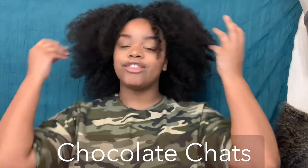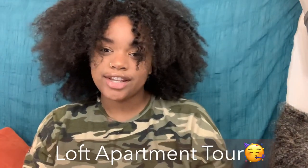Hey guys, welcome back to Chocolate Chats. Today I'm going to give you an updated apartment tour, quarantine style, Chicago style, loft vibe, decorations included. It's lit. I'm going to show what it looked like before and what it looks like now because I've done some redecorating, and I hope you enjoy.